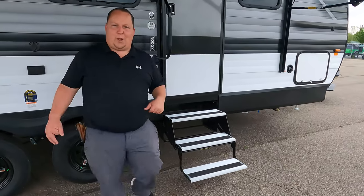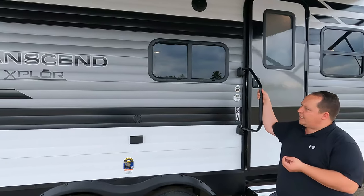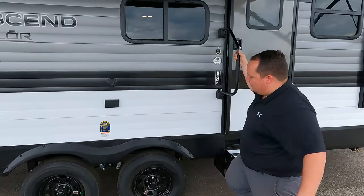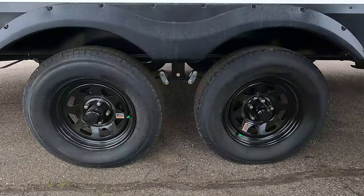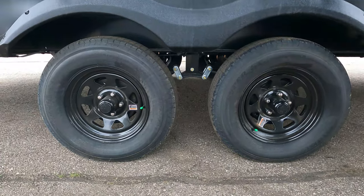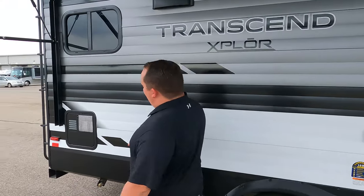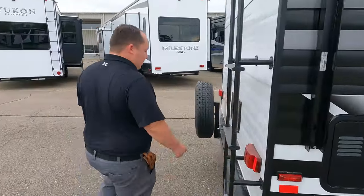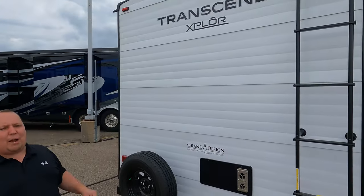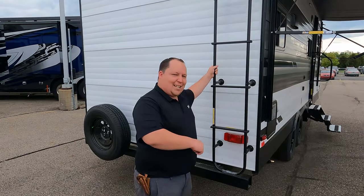Right over here we do have aluminum fold-up steps — we'll talk about those a little later. The armor underbelly package means it's enclosed, not heated, but it helps with rodents and such. The tires are Westlake ST 205/75 R15, and we do have Dexter axles. Coming down the side, you have a spot for an exterior TV, then right over here is your water heater. Coming around the back we have a nice bumper for your sewer hose, a spare tire carrier, it's prepped for a Furion backup camera system, and there's a ladder to get up on the one-piece TPO roof.